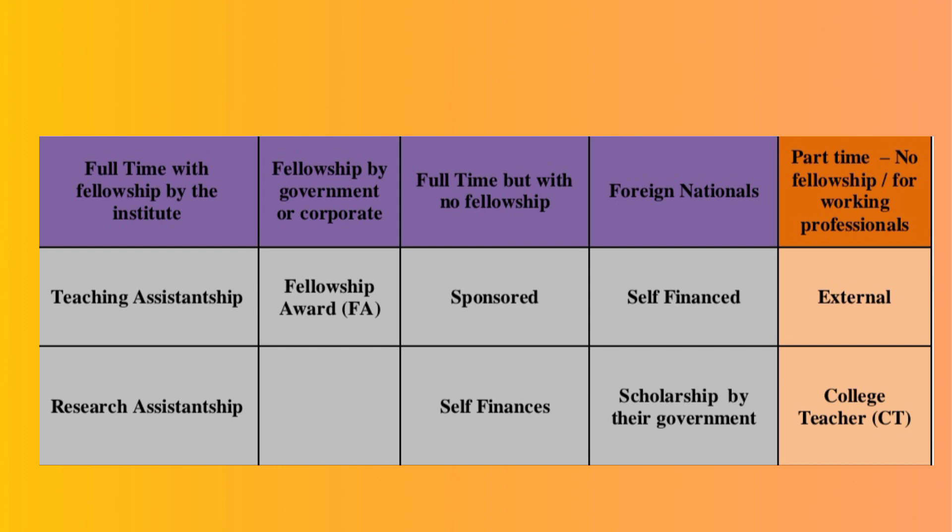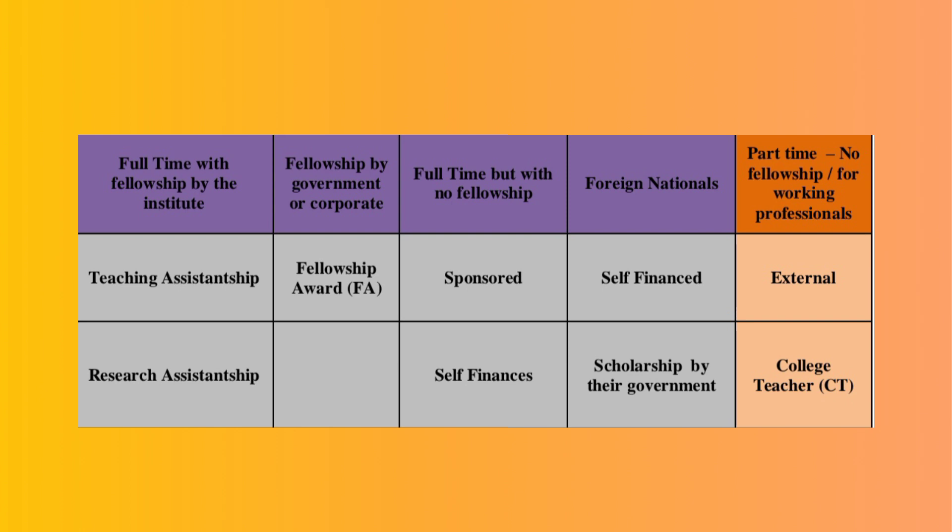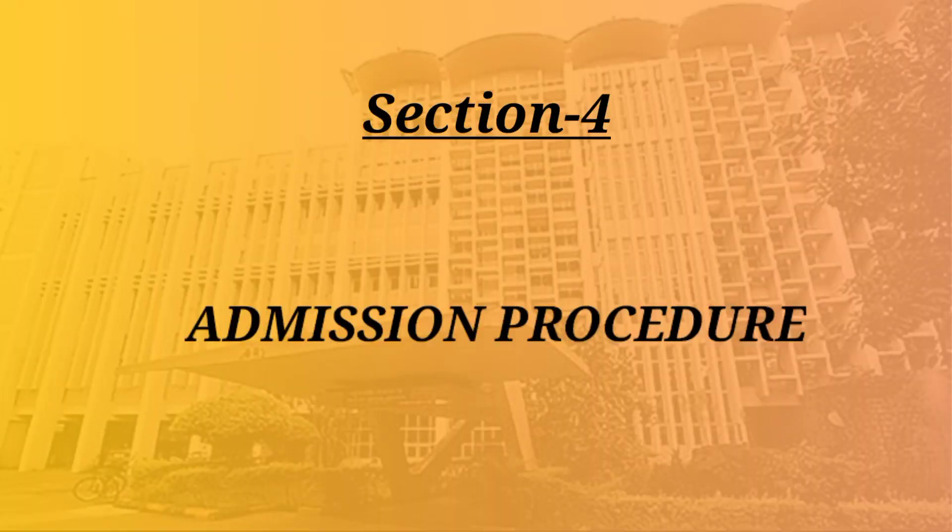The last column relates to the part-time candidate. Here, CT represents quality college teachers — if you are a professor or a teacher, you can join as a part-time candidate in the CT category. All other professionals can join in the external PhD category. These are the various categories of PhD being offered in part-time and full-time mode by IITB. From here, we move on to the next section where we are going to discuss the process of PhD admission in this prestigious institution.